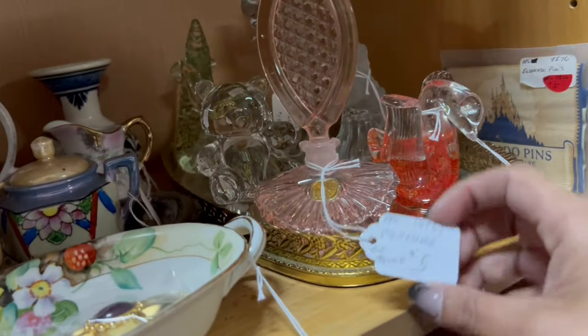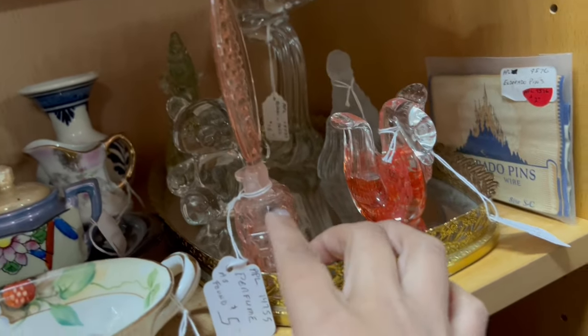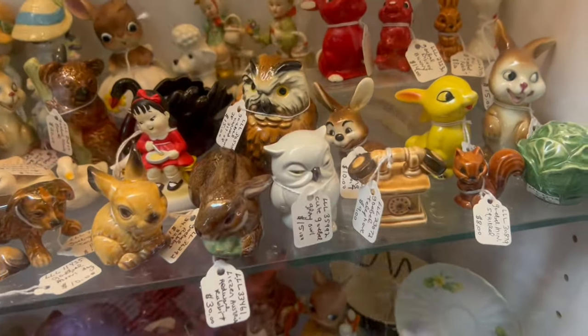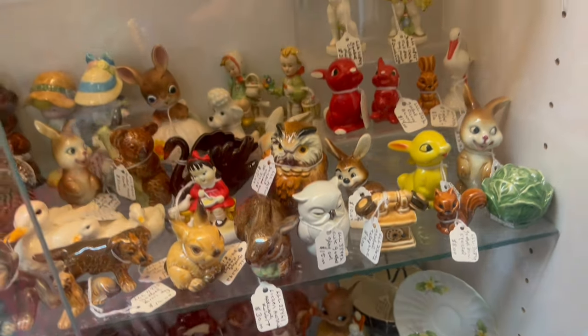I kind of feel like, why not? I wouldn't mind looking at that. Oh I see — the whole back side is broken off, that's a shame. Here's the fun little figurine booth! Oh my gosh, look at that little Goebel owl — that is adorable. And it's only $15 too. I feel like that's a good price, especially for a Goebel figurine.